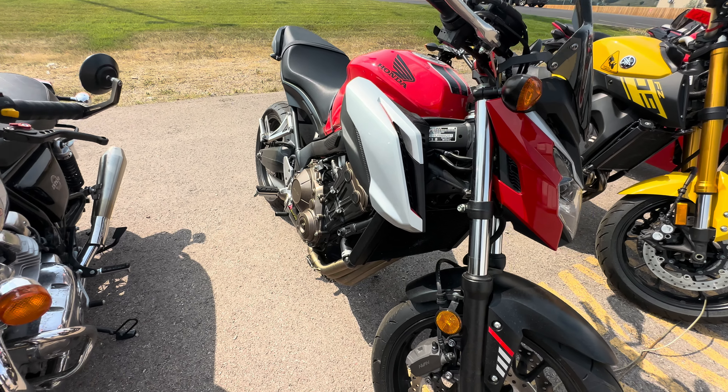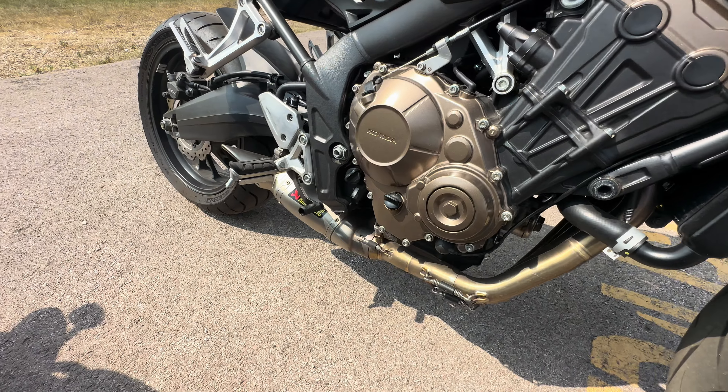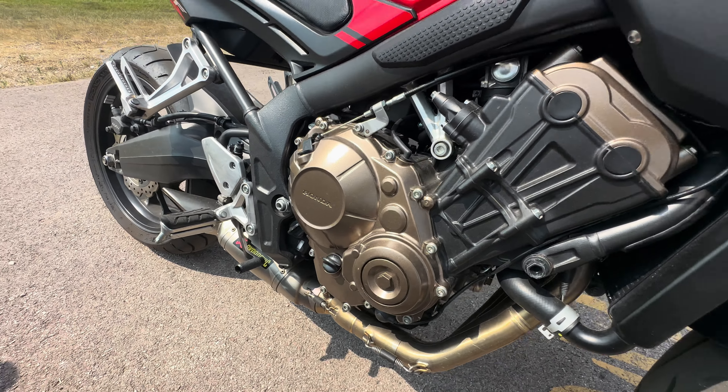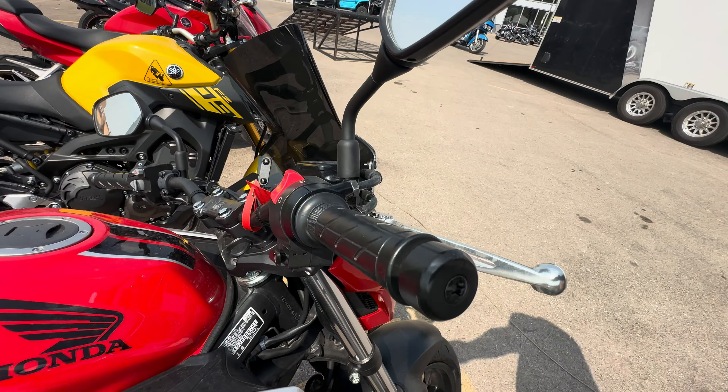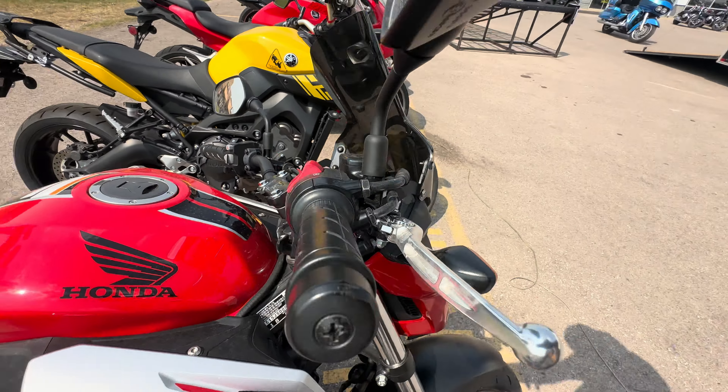Here we have a Honda with an aftermarket exhaust, and they're asking seven thousand dollars for this.